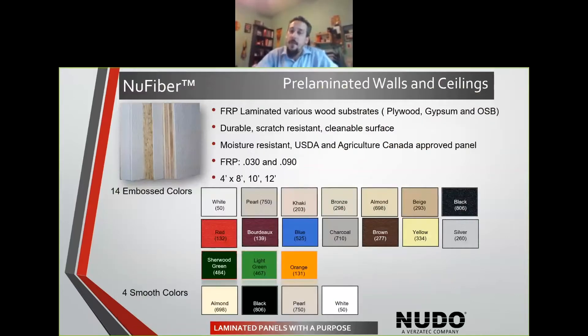So to start off with, I'm just going to go through some of these laminated panels. I know everybody on here is going to be familiar with FRP — it's an industry standard, the 090 FRP that you stock and promote. What Nudo brings to the table is the ability to offer a fully laminated panel that's going to save on the time, the installation, and cost.